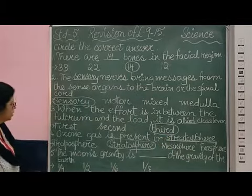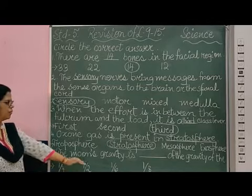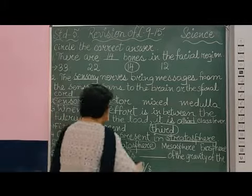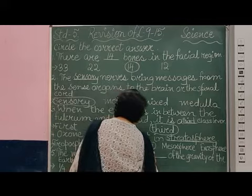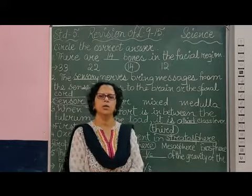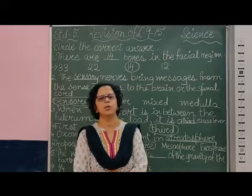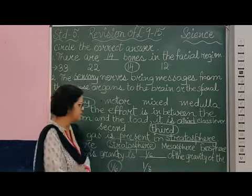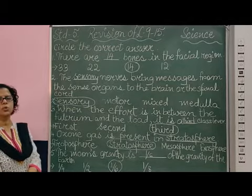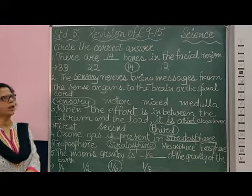Coming to the fifth one — the moon's gravity is dash of the gravity of the earth. Is it one-fourth, half, one-sixth, or one-third? You know it is one-sixth of the gravity of the earth. That is why things which feel very heavy to pick up on earth are much lighter on the moon. If you try to lift the same object on the moon, it is much easier. So the moon's gravity is one-sixth of the gravity of the earth, and it is easier to lift an object on the moon than on earth.